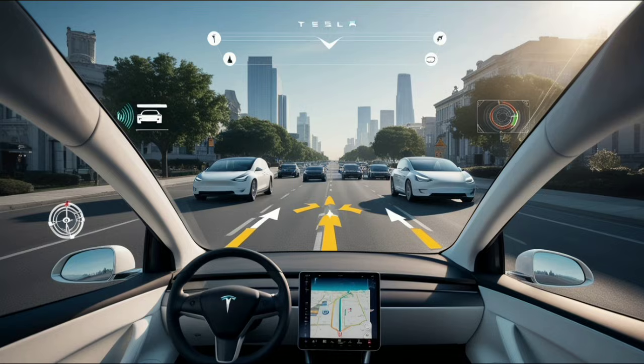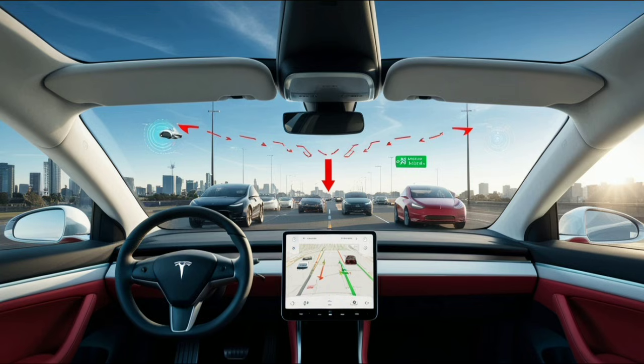The Model 2 shows Tesla's complete strategy for competing without federal incentives. And based on everything we see, it looks like they might actually succeed. The year 2026 could be when the EV market resets completely.